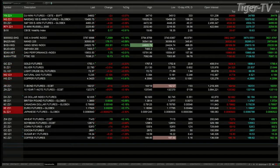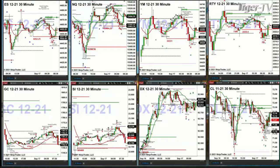Let's get a real feel, intraday-wise, for what is going on with these markets. We're going to switch over to a number of 30-minute time frame charts to get a sense of what these markets are communicating to us. The upper four charts are the equity futures contracts — you've got the ES, the NQ, the Dow, and the Russell 2000.